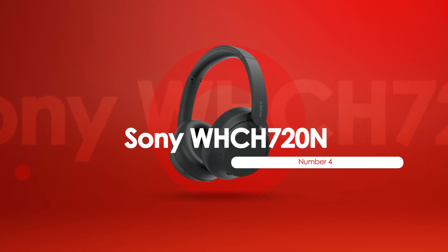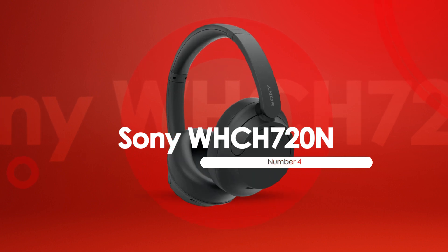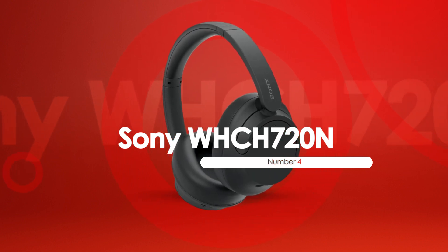At number 4, we have the Sony WH-CH720N, best for budget travel.